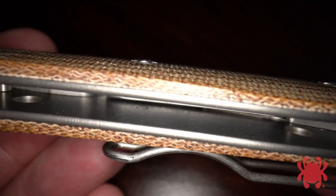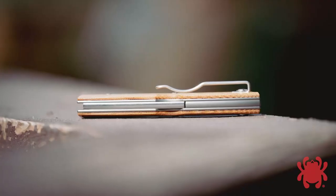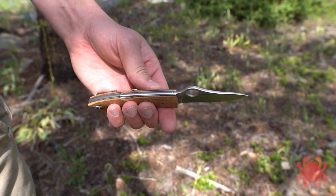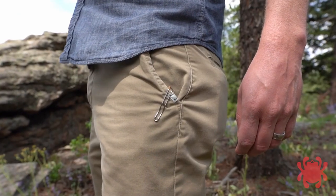The blade is housed in a handle made with skeletonized full titanium liners, beautifully contoured brown canvas Micarta scales, and a stainless steel backspacer. The spines of the blade, lock bar, and backspacer are all meticulously crowned, and a deep-pocket wire clip provides right or left side, tip-up carry.